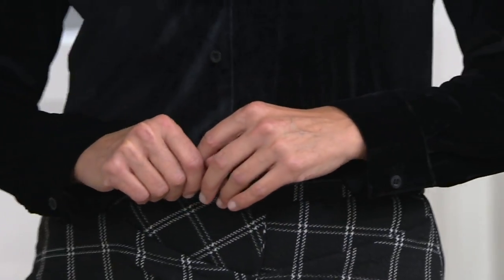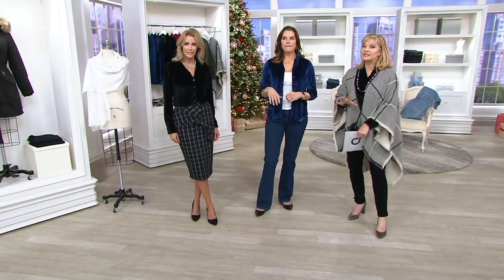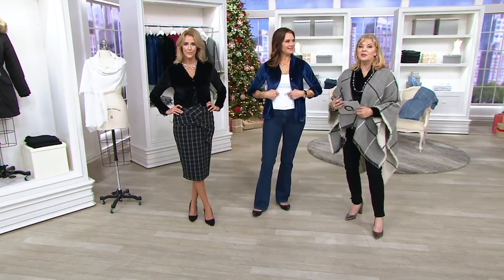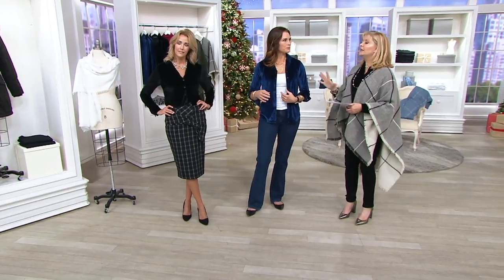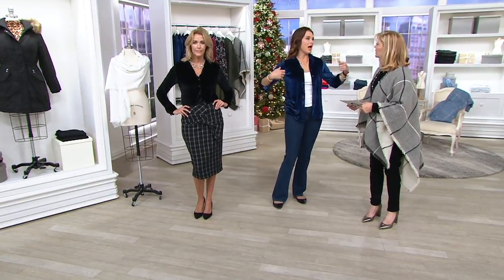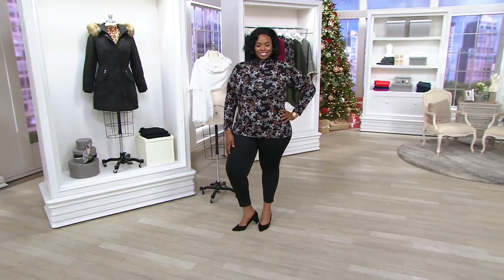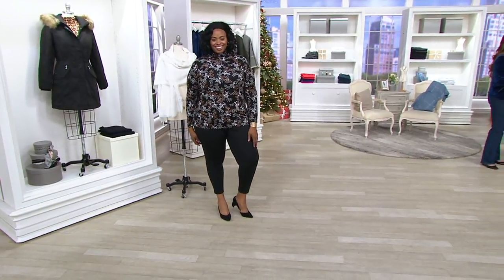Extra-extra-small is gone; we started extra-small all the way through 3X — stay with your true size. The blue is seriously flying out. Think about all the print bottoms you have. We'll have new ponte leggings coming up. Jill is five-foot-eight in an extra small. I got a large in the black and wear it like a tunic over my ponte pants — you could go up a size. You can wear this really dressy with a tuxedo pant and a beautiful velvet blazer, which I'm working on.